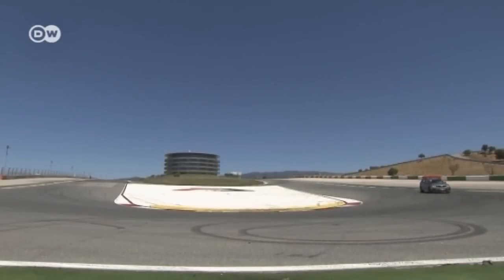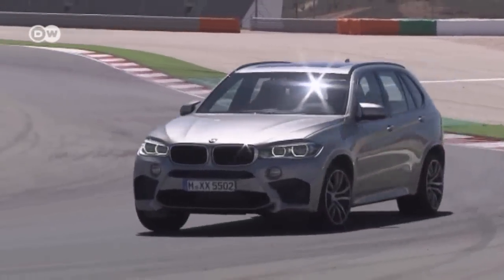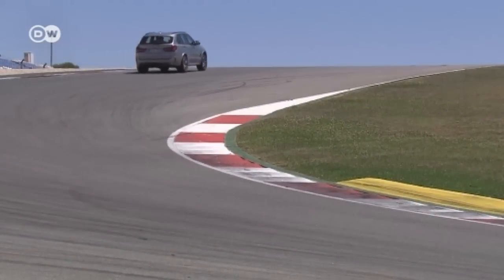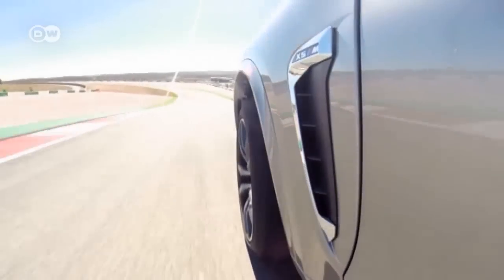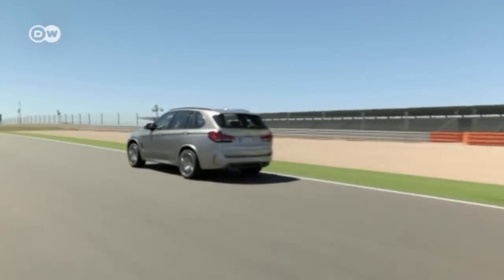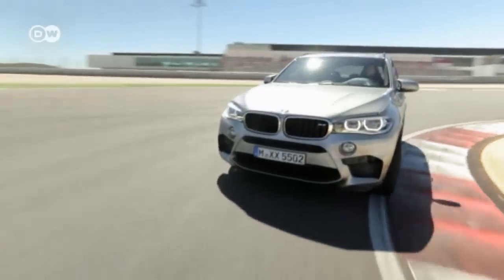BMW presents the sporty spearhead version of the X5, packing a 4.4-litre twin-turbocharged V8. Over 400 kilowatts of power hurl this brawny beast from 0 to 100 kilometres an hour in just 4.2 seconds. Smart all-wheel drive with DSC dynamic stability control keeps drivers firmly on the road — or on request, allowing a bit of drift.